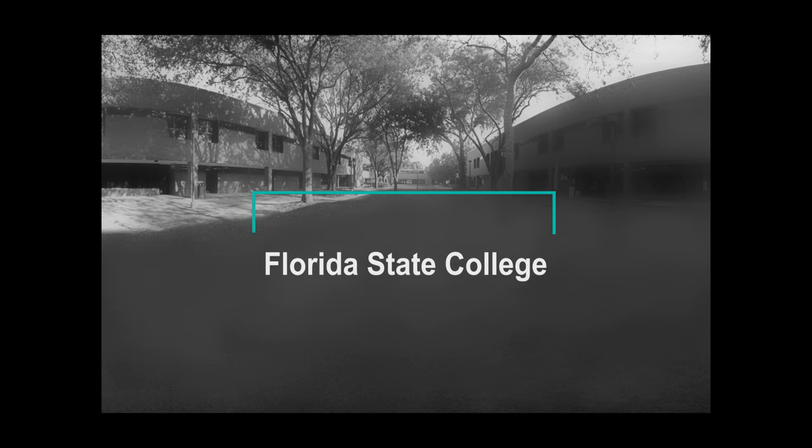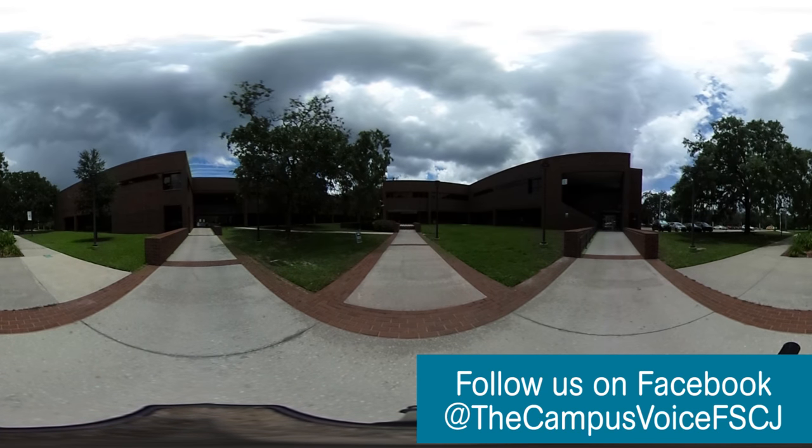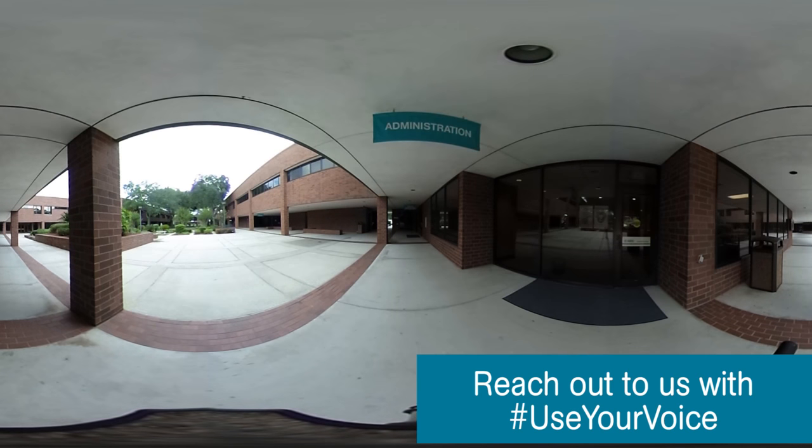Welcome to the beautiful Kent Campus of Florida State College at Jacksonville. Kent Campus is located on Jacksonville's west side off Roosevelt Boulevard and Park Street. It has a friendly neighborhood atmosphere and provides a safe and stimulating collegiate experience. Kent Campus is nestled within the Riverside Avondale Historic District and is mere minutes from Jacksonville's Artsy Five Points.